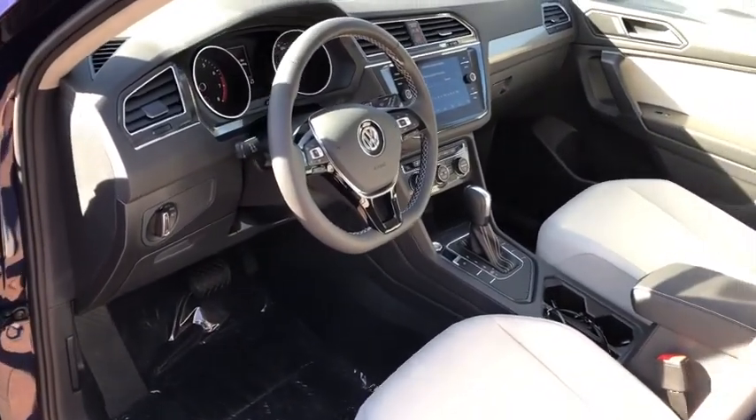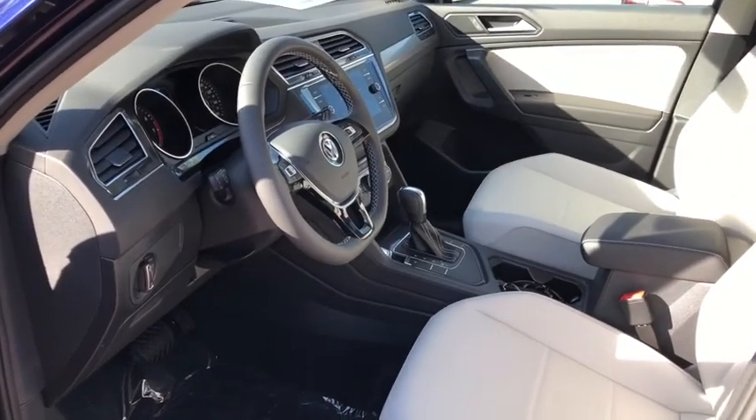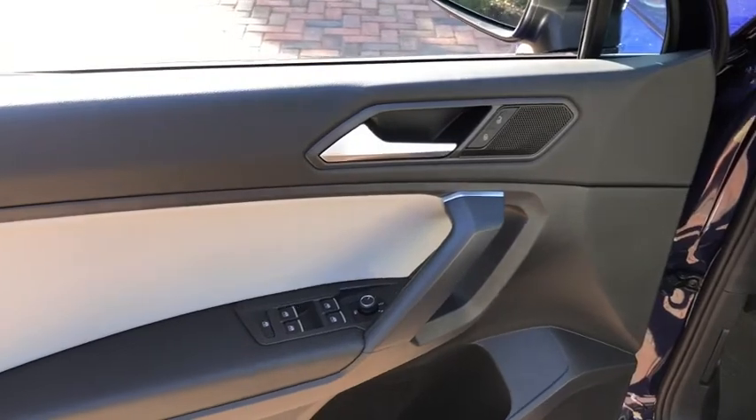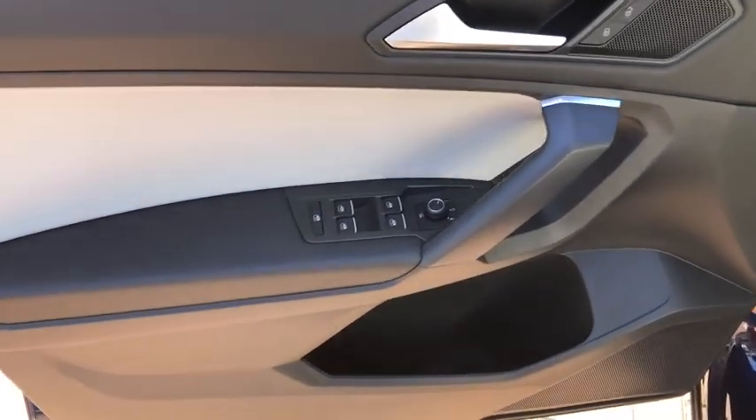Security system. Trip computer. Rear window defroster. Remote keyless entry. Brake assist. Panic alarm. Overhead console. Tachometer. Rear window wiper. Power driver's seat.